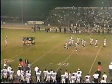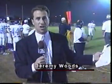Let's quickly go down to the sidelines and Jeremy Woods. After falling behind 20-0, this ball control offense of Santiago's has the ability to come back. They had the nice 50-yard drive. And if they stop the Rancho Alamitos Vaqueros now, watch out because this Santiago team is gaining confidence.